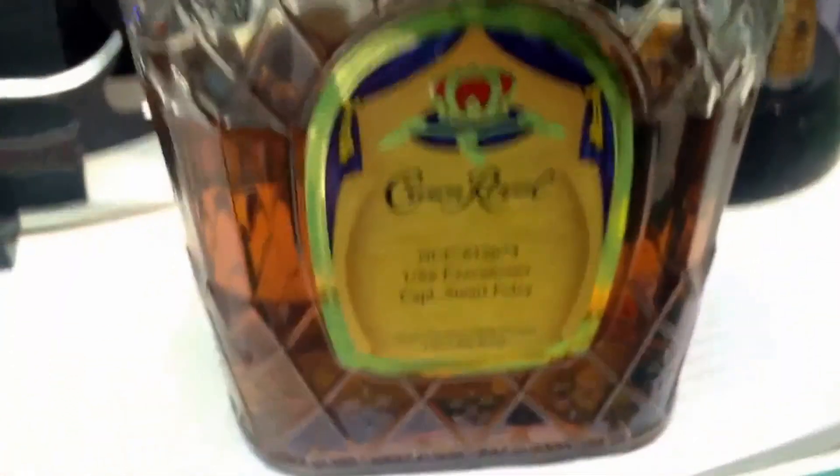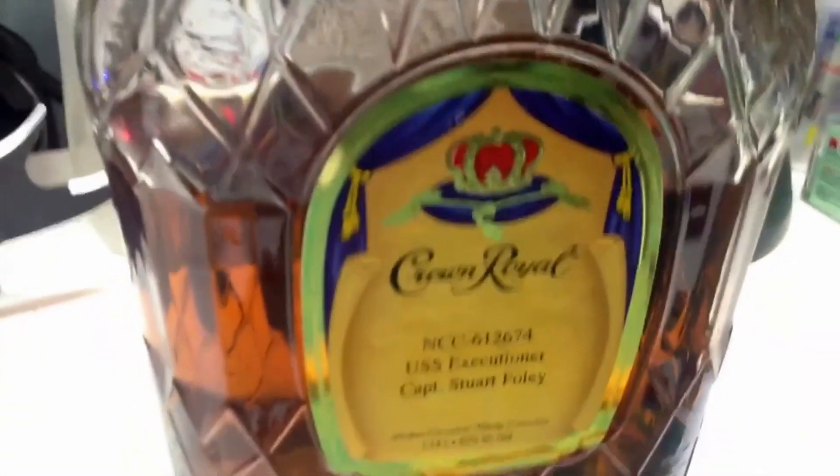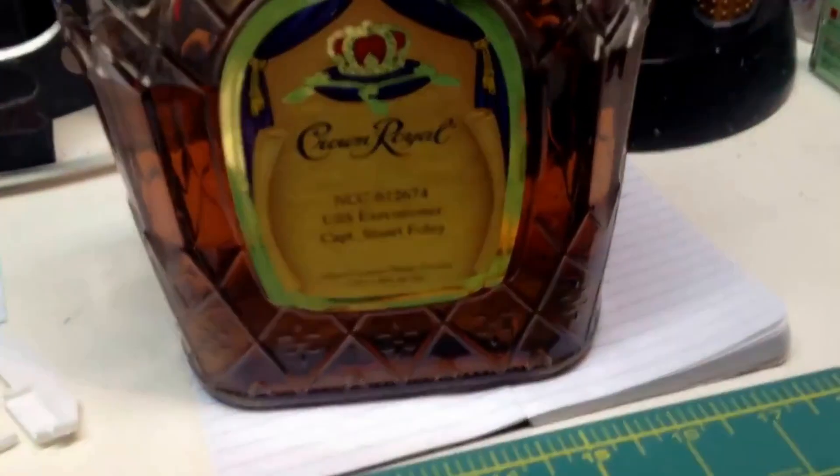I haven't drunk all of this Crown Royal, by the way. I have a decanter upstairs on my bookcase that I poured it into. I might have drank half of that from the decanter, but that's all that was taken out of this bottle just to fill it. So I'm not that much of a lush, guys. I got it on Friday — it's only Monday.